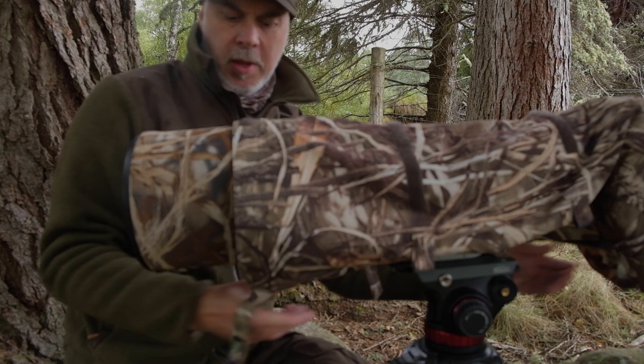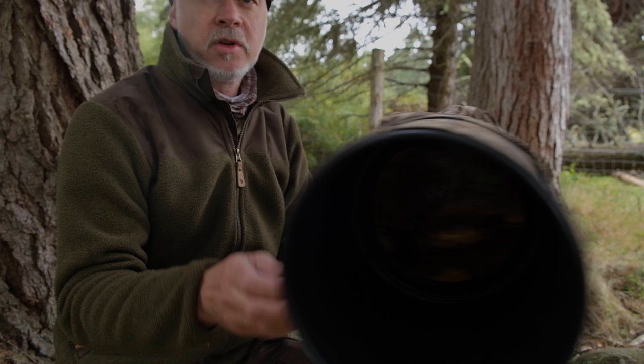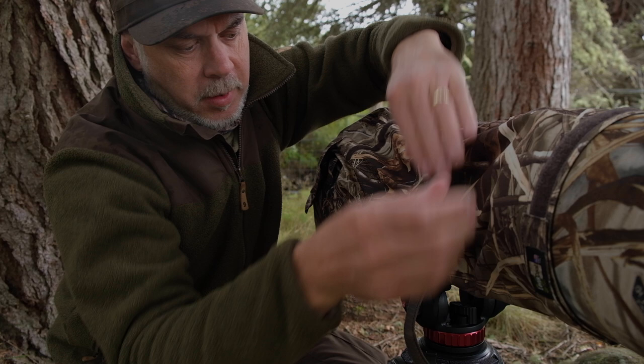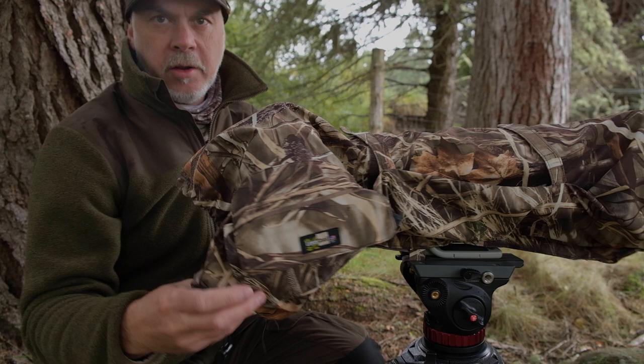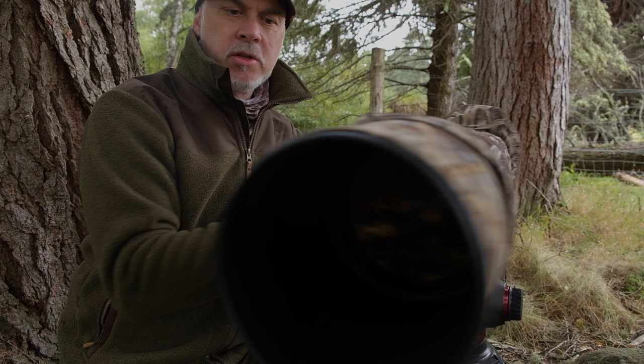You then velcro the underneath together around the actual lens itself. This velcro tag here tightens up around the lens hood — just there like that — and then these ones here just tighten up around the lens, clipping it on the end. Then you complete it at the camera end by velcroing underneath and pulling it tight. That's it installed — you're now fully protected. That section done.